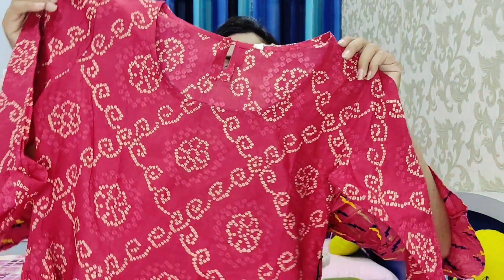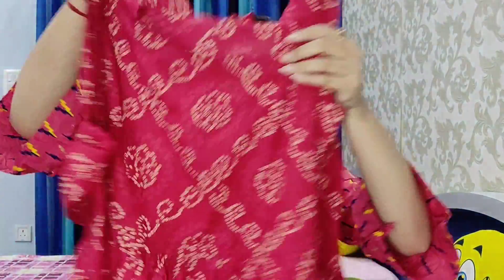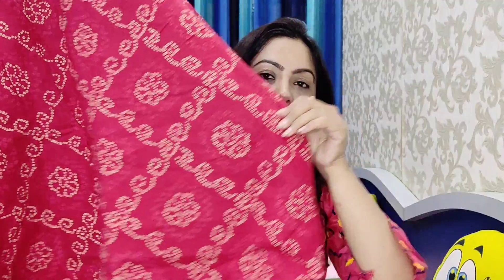So let's start. The first shirt I'm going to share with you is a red color, round neck, 3/4 sleeves shirt. It has pleats on the front and it is a long shirt. I actually bought this from Flipkart and the same brand is also available on Myntra, but in pink color — I purchased it in red. It is very affordable and it is a cotton shirt.